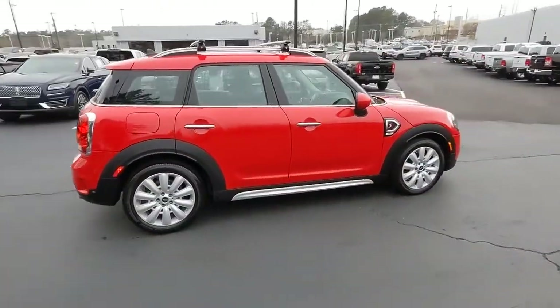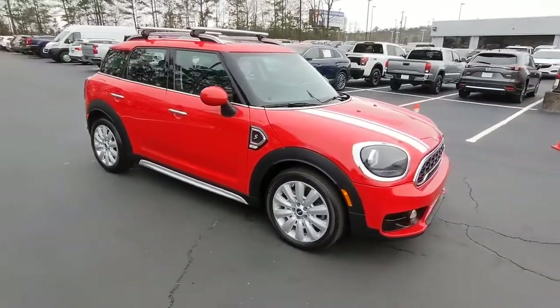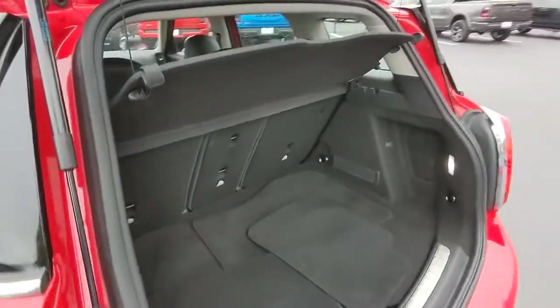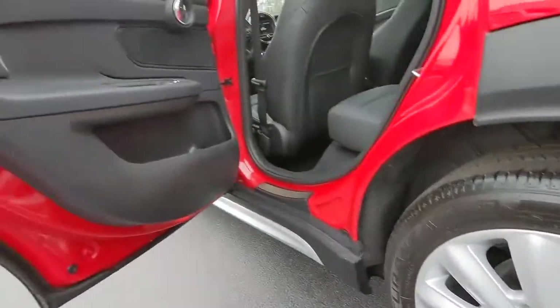The following are some of this vehicle's highlighted options: sun/moonroof, keyless entry, backup camera, keyless start, fog lamps, heated mirrors, steering wheel audio controls, dual moonroof, Bluetooth connection, aluminum wheels.